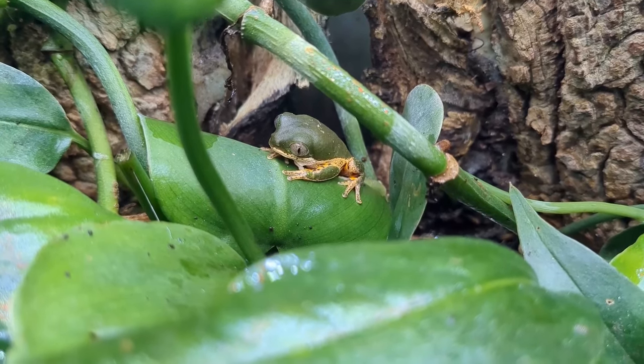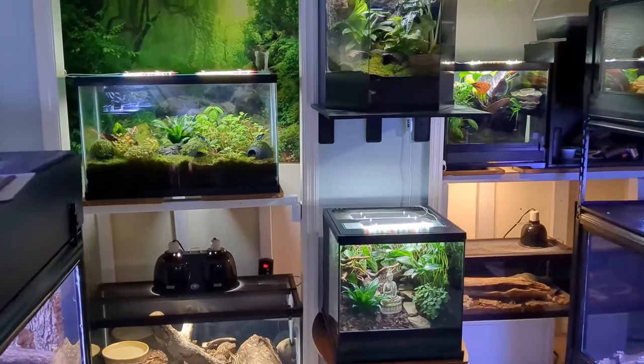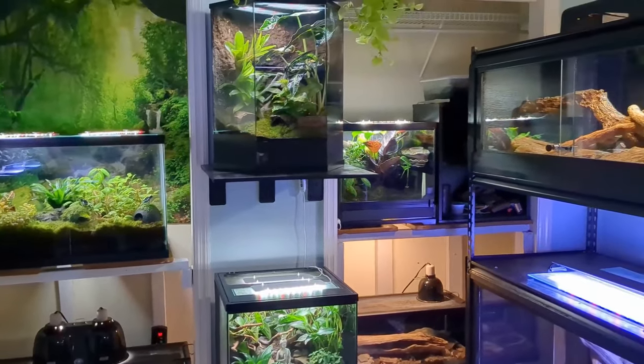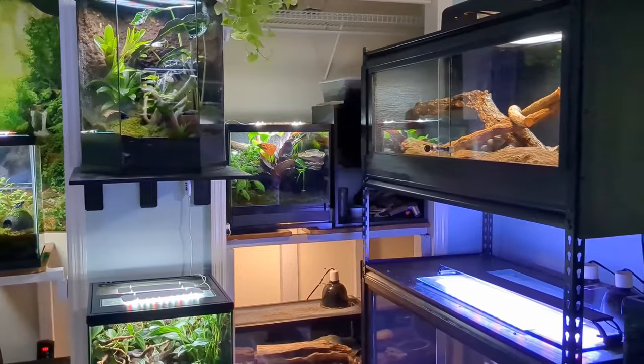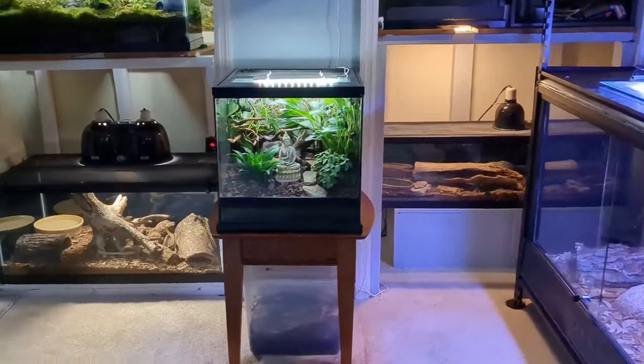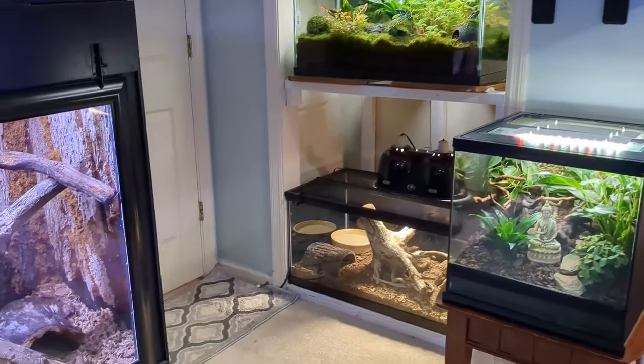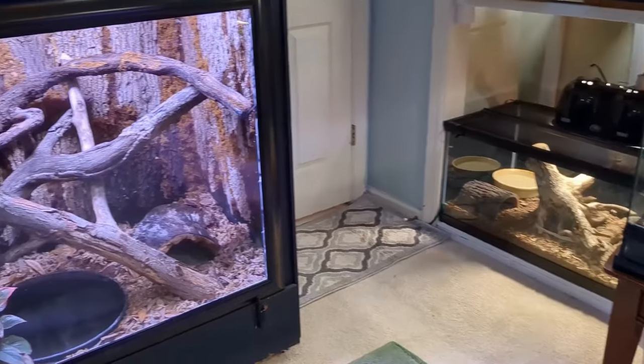I hope you enjoyed this reptile room tour. This room is such a special place to me — it's a sanctuary for both myself and all of the animals that live here, so it's really an honor to be able to share it with you. Thank you for watching, and I'll see you in the next video.